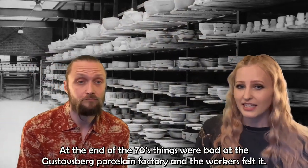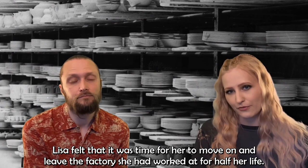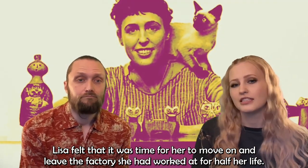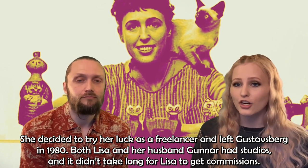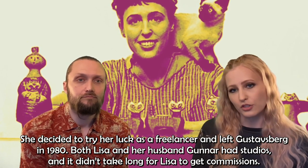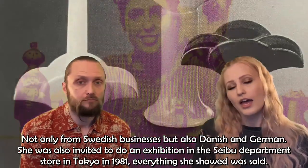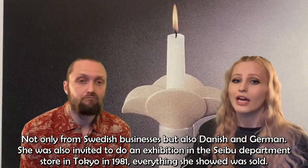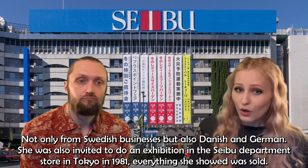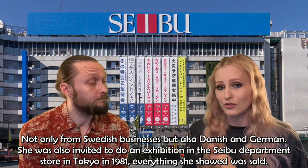At the end of the 70s, things were bad at the Gustavsberg porcelain factory and Lisa felt it was time to move on, having worked there for half her life. She decided to try her luck as a freelancer and left Gustavsberg in 1980. Both Lisa and her husband Gunnar had studios, and it didn't take long for Lisa to get commissions — not only from Swedish businesses but also Danish and German ones. She was also invited to exhibit at the Cebu department store in Tokyo in 1981, where everything she showed was sold.